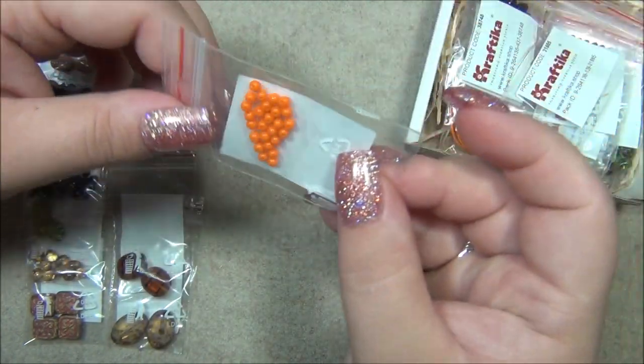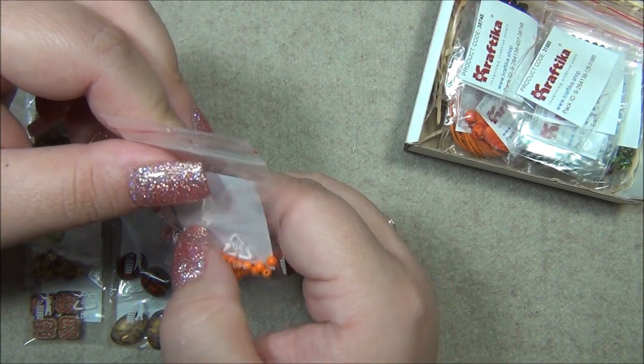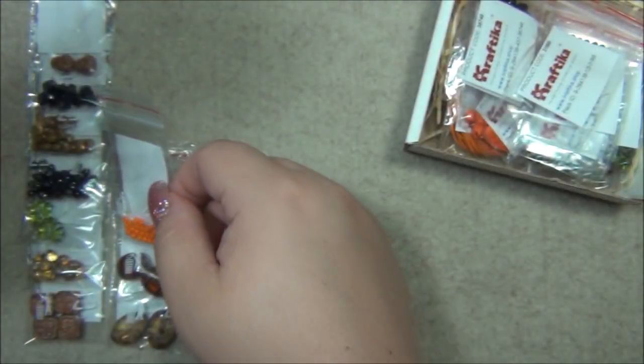I love these — these are three millimeter Czech rocks in a bright orange. I don't have these in my stash and they are so pretty.